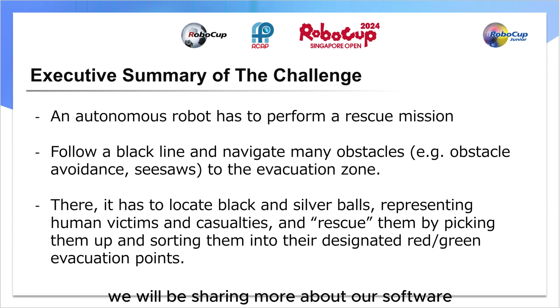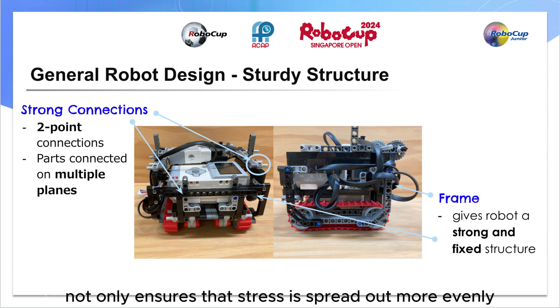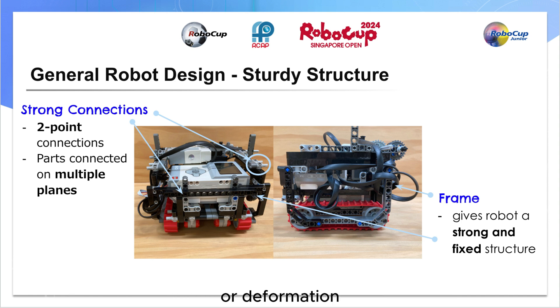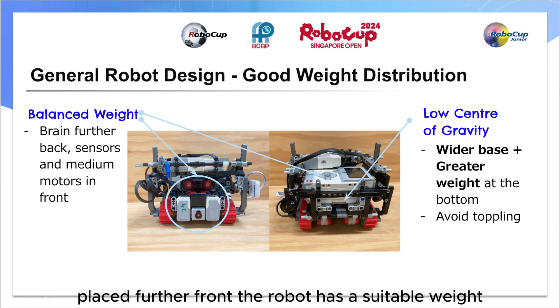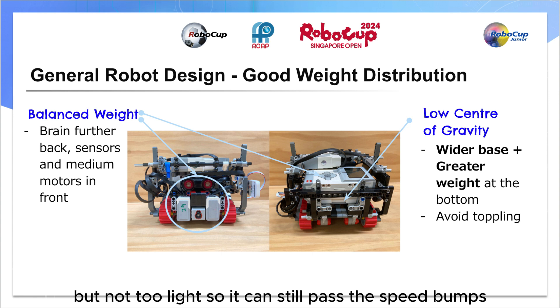We will be sharing more about our software and hardware strategies later. Moving on to an overview of our robot design. Our robot has a sturdy structure made up of mainly two-point connections. Connecting parts on multiple planes not only ensures that stress is spread out more evenly, reducing the likelihood of localized damage or deformation, but also increases sturdiness of the robot. A frame is present around the robot to strengthen its structure. Secondly, weight distribution is a critical factor considered. To ensure even weight distribution, heavy parts like the EV3 brain was placed further back on the robot with the color sensors and medium motors placed further front. The robot has a suitable weight, not too heavy so it could move about easily, but not too light so it can still pass the speed bumps.